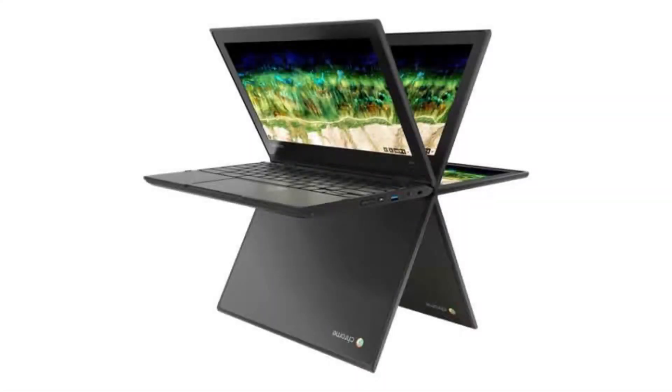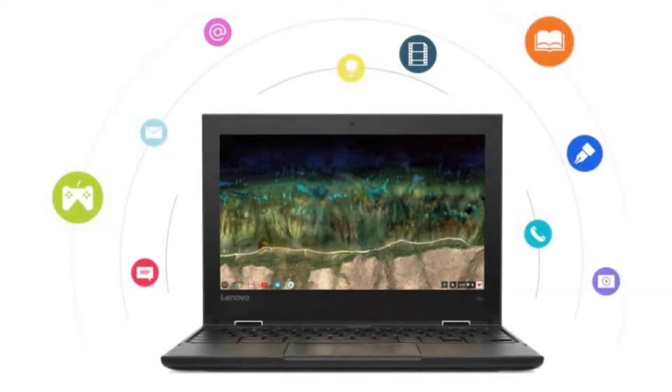Today we are looking at the Lenovo 500e Chromebook G2-81M-C000s. It is a stylish Chromebook created for the education market and will fit straight into the classroom. It is also perfect for students and on-the-go use.